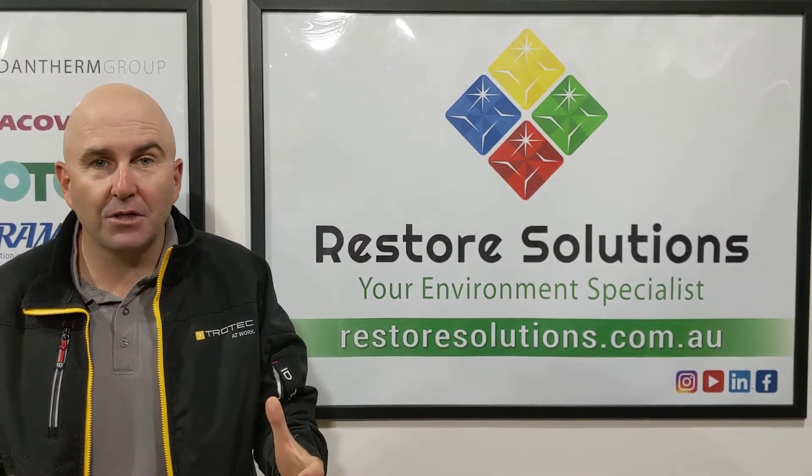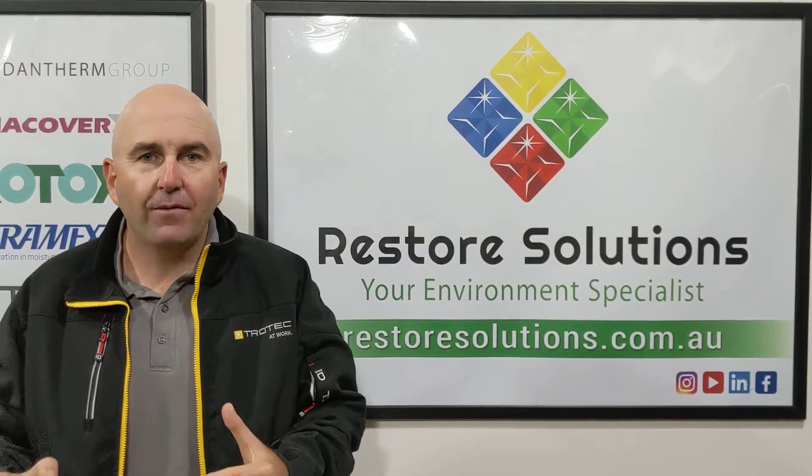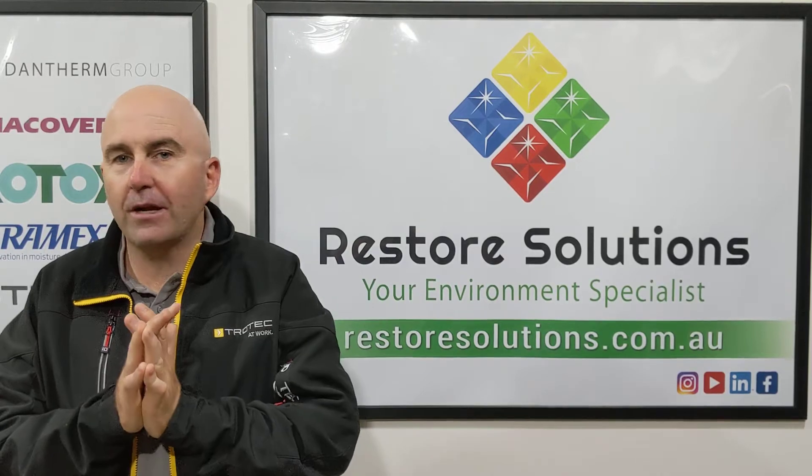Hey everyone, Gary here from Restore Solutions. This Thursday the 18th, our virtual trade show. We've got so much involved in one big day.